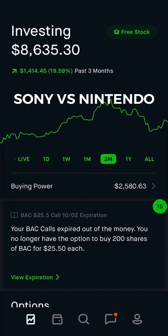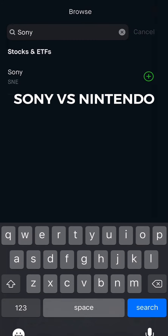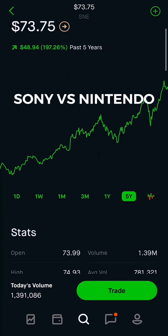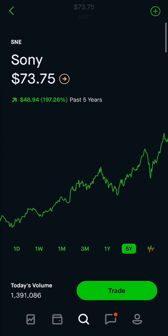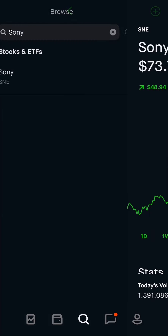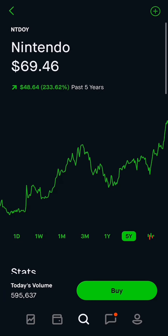Hey guys, Alec back with a super quick stock market investing video. We're going to be going over two big companies — Sony and Nintendo — and we're going to do a technical dive on each. Sony has a market cap of 90 billion, a P/E ratio of 15, which is really good, and they're at an all-time high, which is not the best.